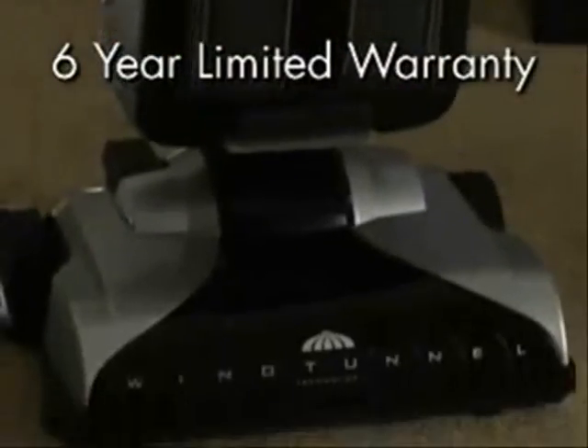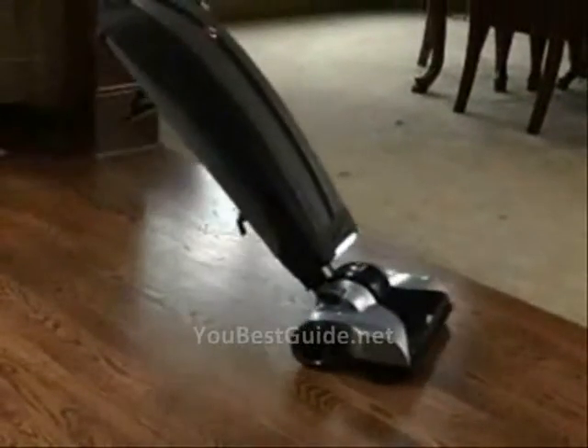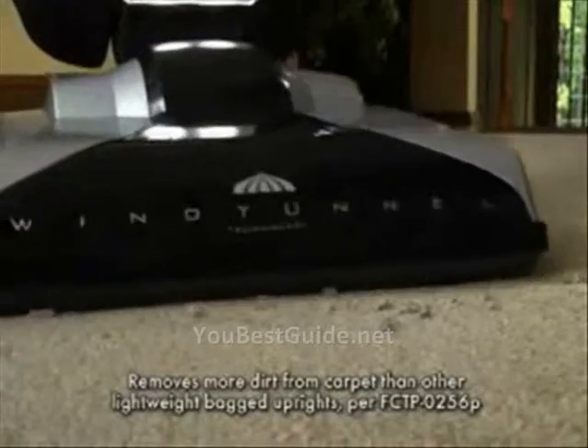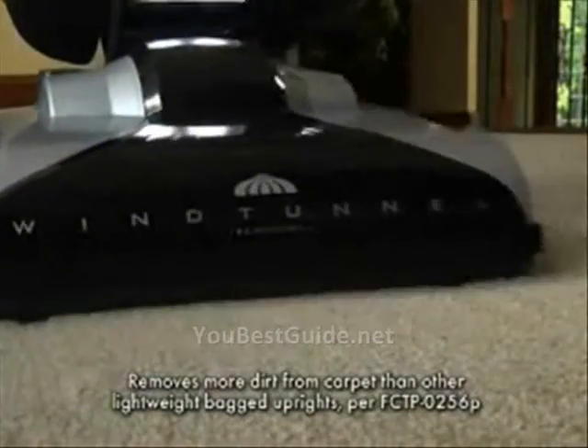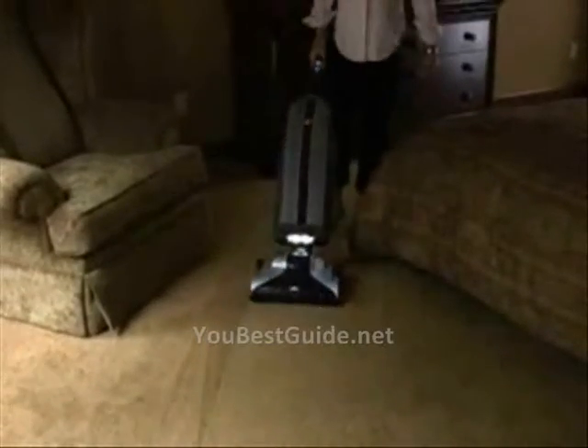Plus, it offers Hoover's best six-year limited warranty. It weighs less than 12 pounds, but is clearly cleaner when it comes to removing dirt. In just one pass, the Hoover Bagged Upright removes more dirt, so you can achieve the cleaning results you expect with less effort.